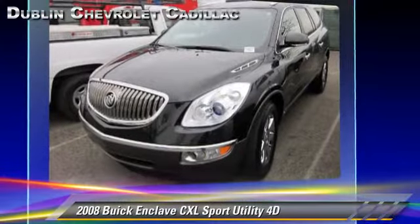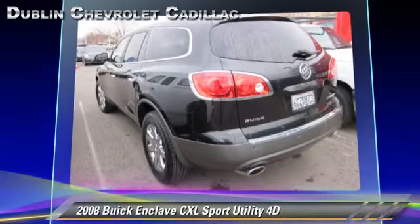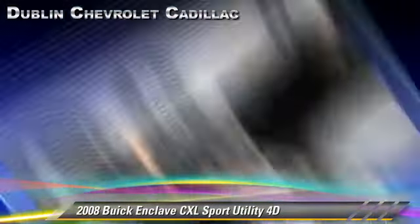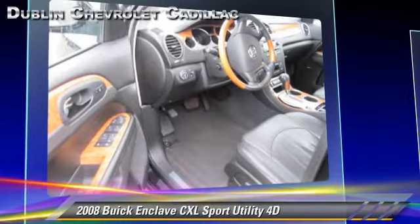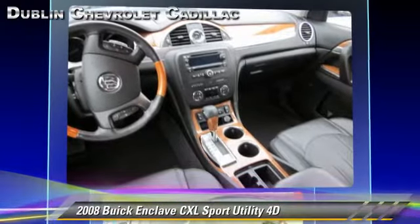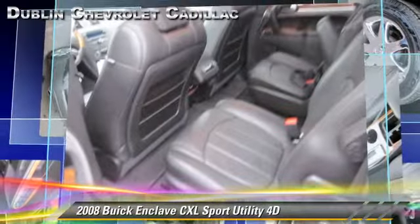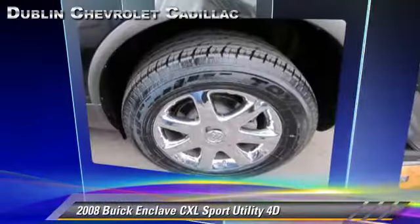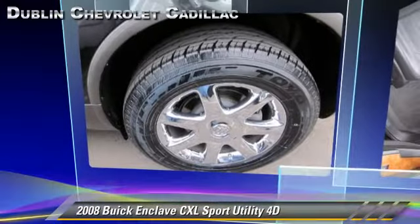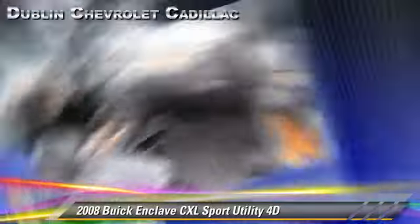This Buick features privacy glass, premium wheels, and tilt wheel. Safety features include front and rear side airbags, Stabilitrak, and four-wheel ABS. Comfort and convenience features include leather seats, parking sensors, and a DVD entertainment system. Give us a call to schedule your test drive today.